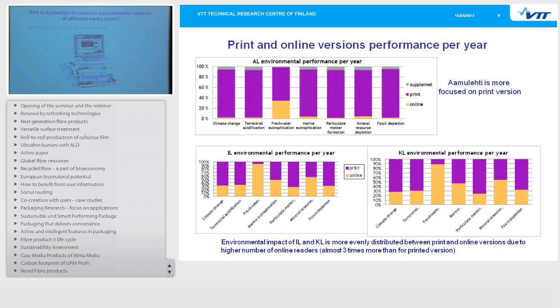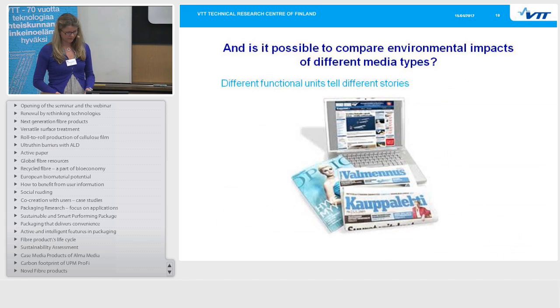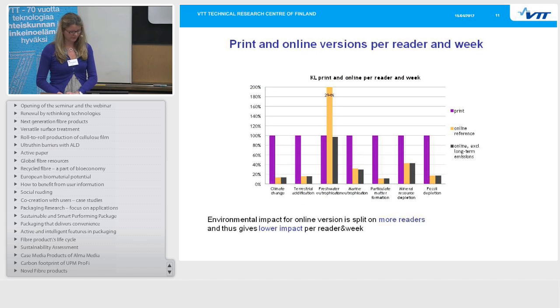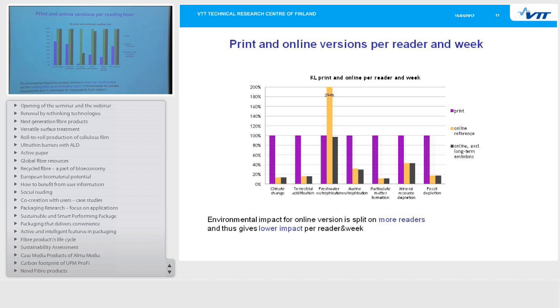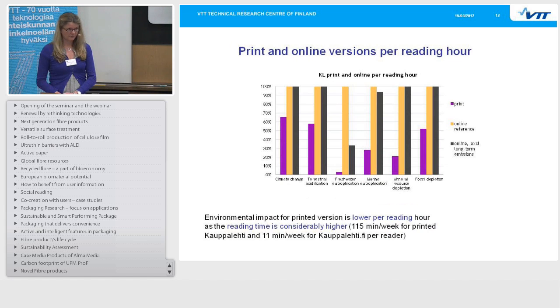So is it possible to compare the environmental impacts of different media types? Different functional units tell different stories. If we compare print and online versions per reader per week, the impact of the online version is lower because it is split across more readers. But if we look at print and online versions per reading hour — using Kauppalehti as an example — the environmental impact for the printed version is lower per reading hour, because reading time is considerably higher for the printed version: 150 minutes per week for printed Kauppalehti versus 11 minutes for Kauppalehti.fi per reader. So these two media types are used in very different ways.